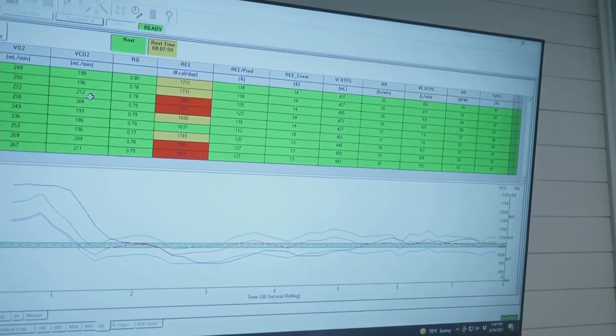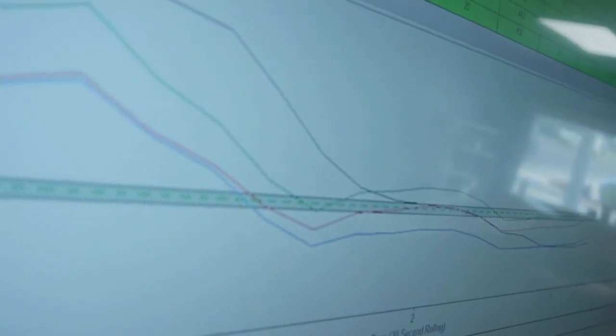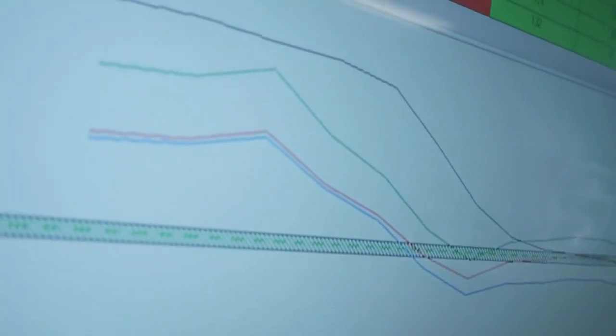Zach monitors MJ's results in real time. Turns out her metabolism is pretty fast — even if she just sat on the couch and watched Netflix, her body would still burn about 1,500 calories every day.